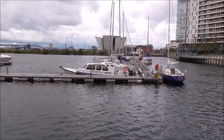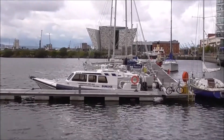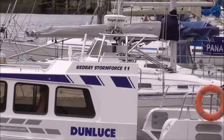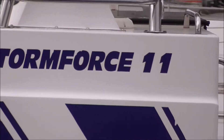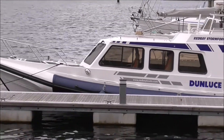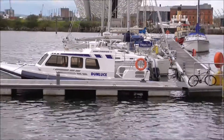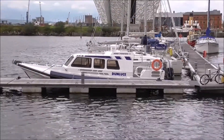It says it's a Red Bay Storm Force 11. You've got to like the styling of these. I certainly do.